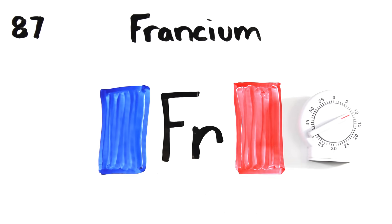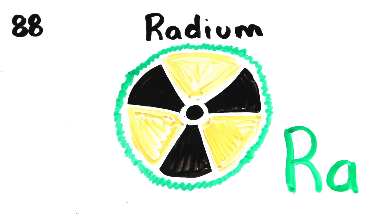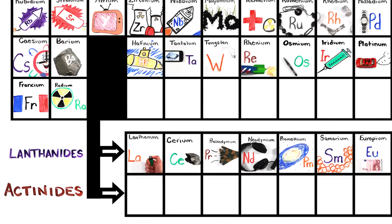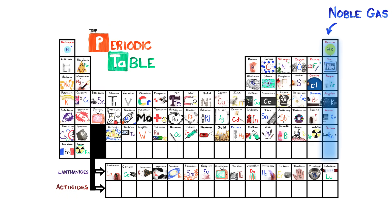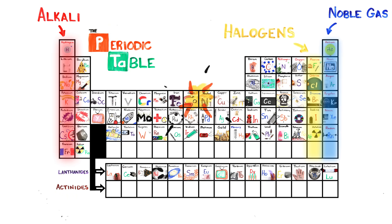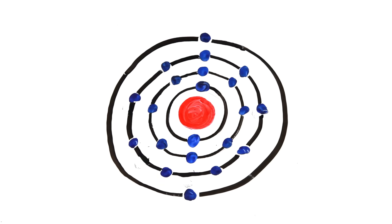Radon, oganesson will last a little time, radium, then actinides at 89. This is the periodic table, noble gases are stable, halogens and alkali react aggressively, each period will see new outer shells, electrons are added to the right.